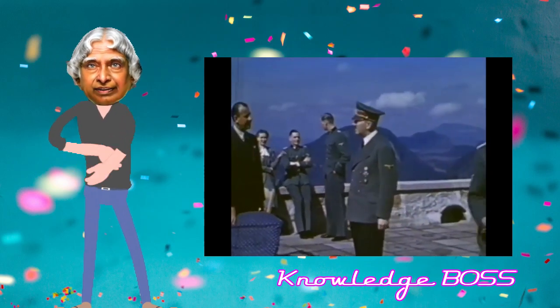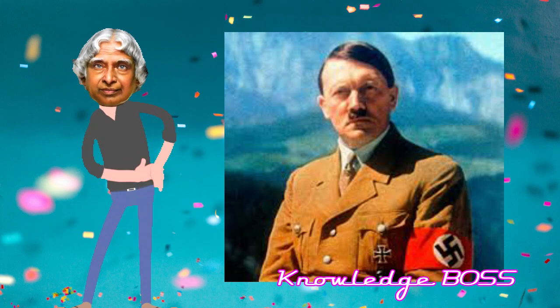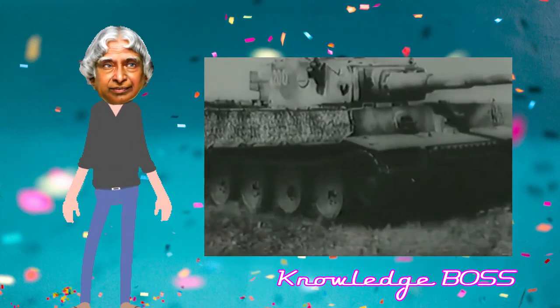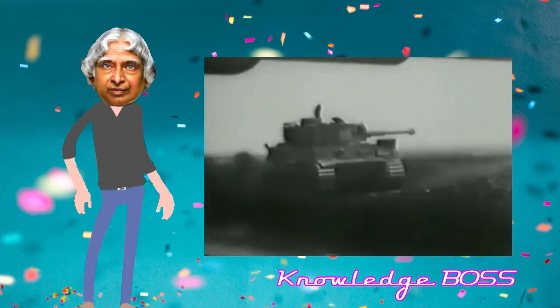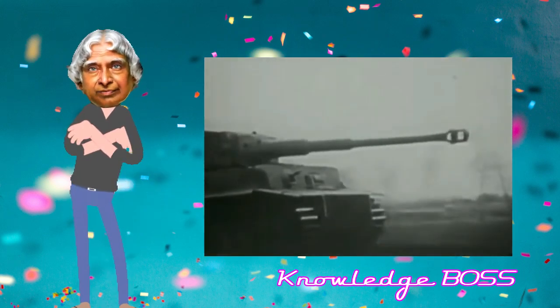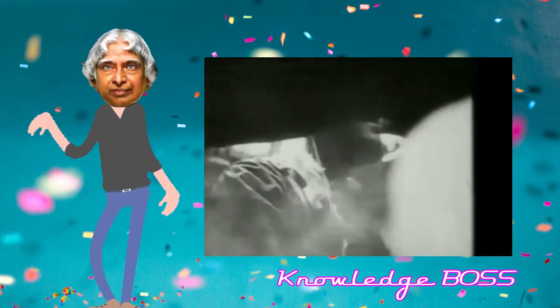This is the first video. The Tiger Mark 1 is a 10th year vehicle. The crew consists of a Commander, Gunner, Loader, Driver, and Radio Operator — making it a 5-crew vehicle.